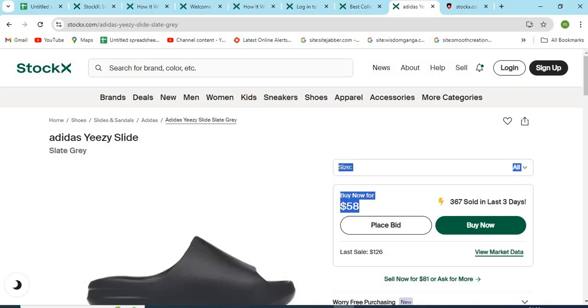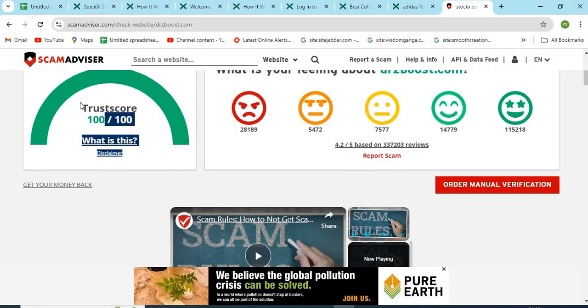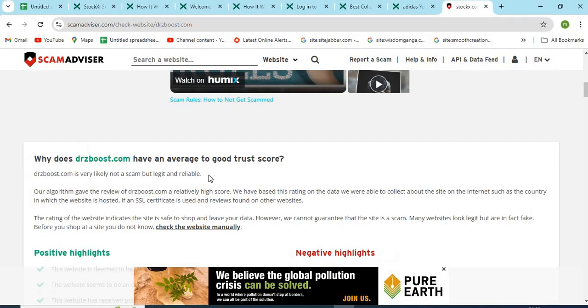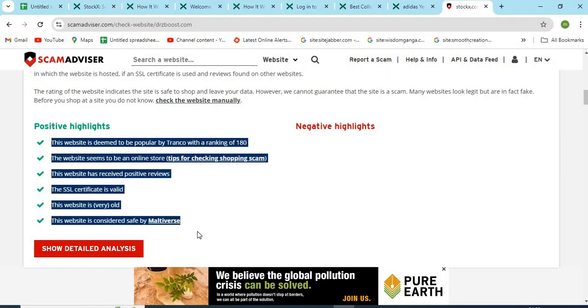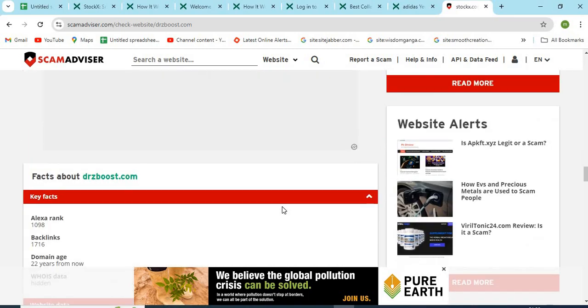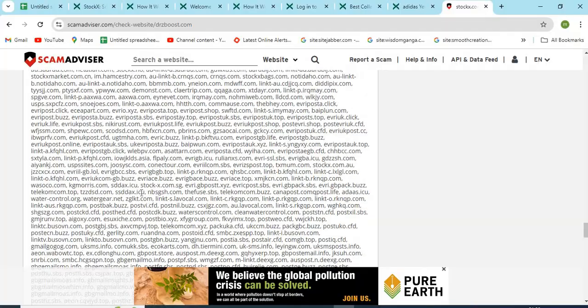Now let's check the WHOIS information of drzboost.com. The Scam Advisor provided a 100 trust score to this website. Check the positive and negative highlights of the website — it makes it easy for the customer to know about any website. Also check the domain age of drzboost.com, as older domains are generally more trustworthy.